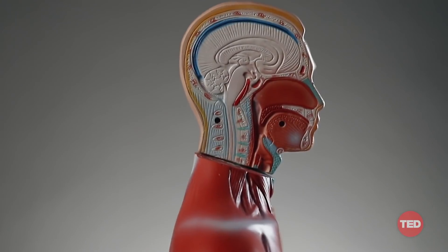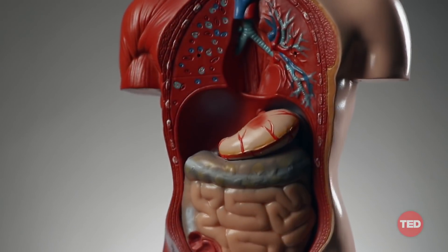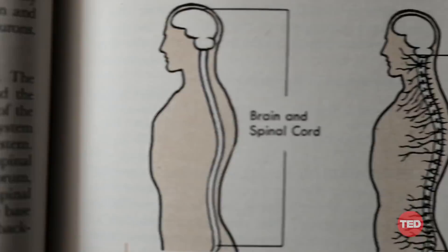Brain modulation can actually come in different forms. The brain connects with all organs in our bodies through neurons, much like an octopus's tentacles. This means that diabetes, cancer, and autoimmune disorders can all be induced, affected, and exacerbated by the brain and the nervous system.